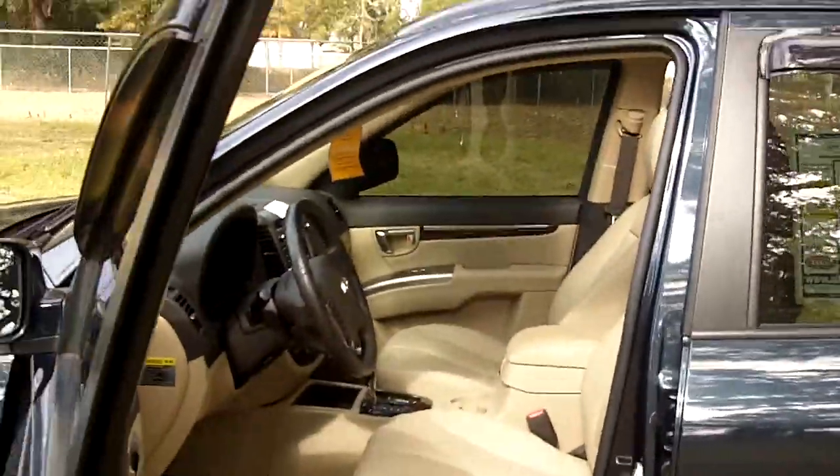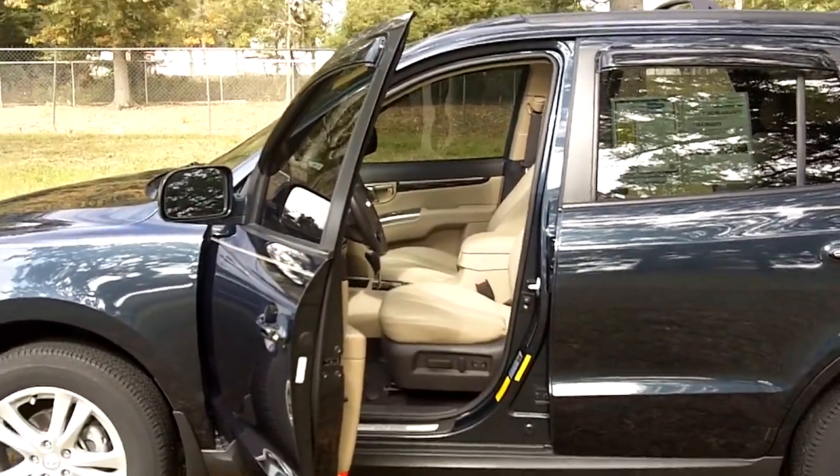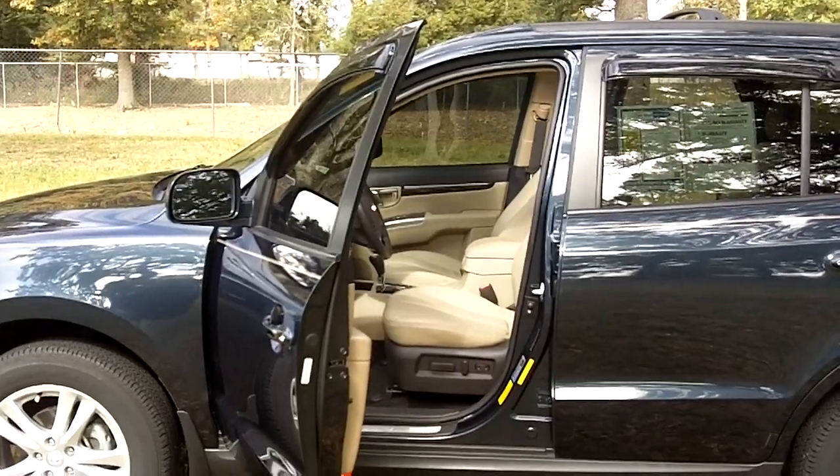Once again, this vehicle is competitively priced at $23,900. When you make it to the dealership, make sure you ask for me — John Fahera at Allen Turner Hyundai.